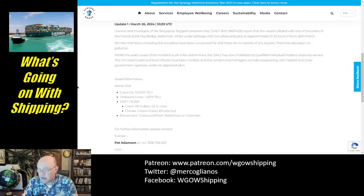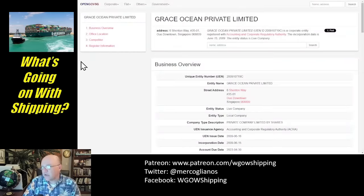Vessel details from the statement: she has a capacity of 10,000 TEU and is carrying 4,679 containers on board. She is 116,851 deadweight tons. The crew is all Indian, 22 in total. The owner of the ship is Grace Ocean Private Limited, a company registered in Singapore.